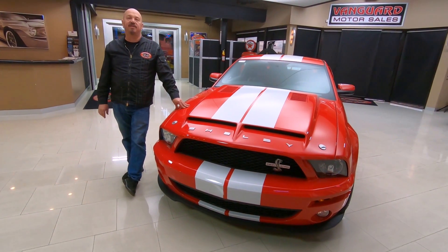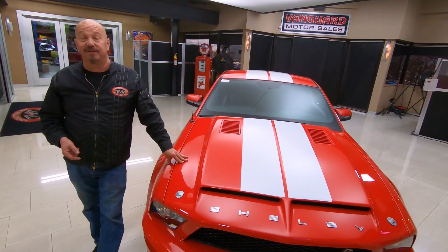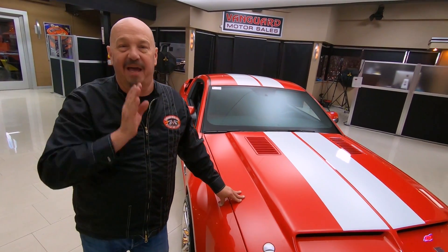I've been in the business for about 35 years and this is one of my favorite cars in all those 35 years. So give me a call anytime — we'll help you out.